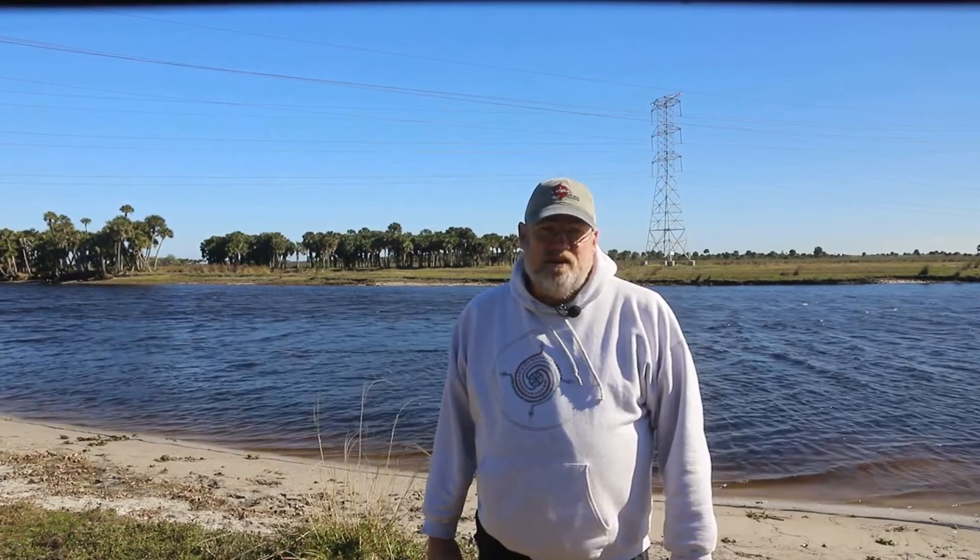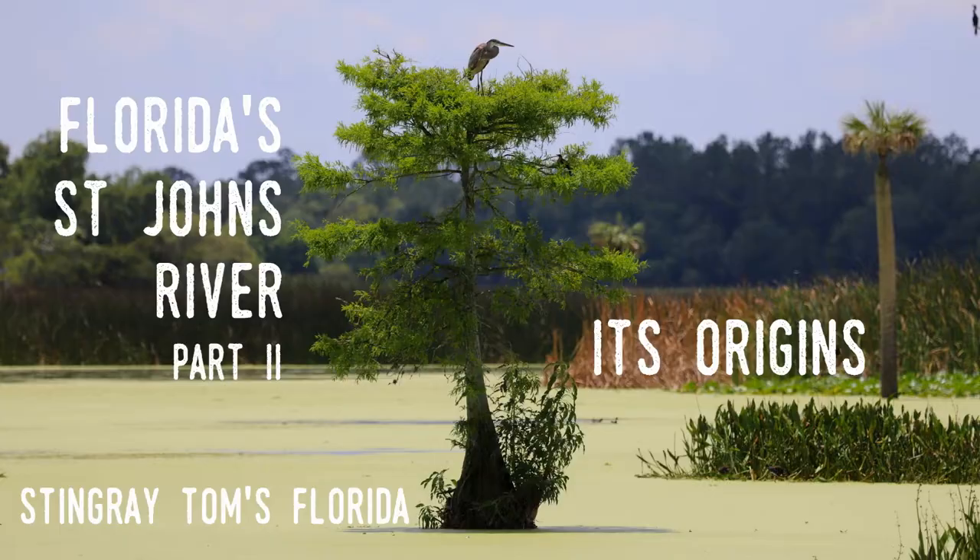The terms upper and lower can be confusing, but the upper part of the river system is where the headwaters are and the lower is where the outflow occurs. The St. Johns is 310 miles or 499 kilometers long, and the upper part is just under one half its overall length, running from the Fort Drum Marsh in Indian River County to Lake Monroe, which lies between Seminole and Volusia Counties.